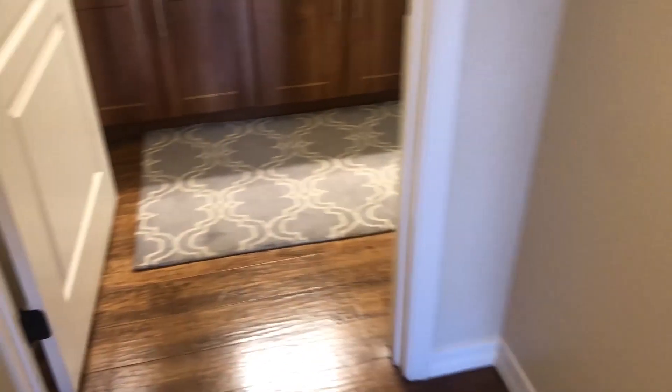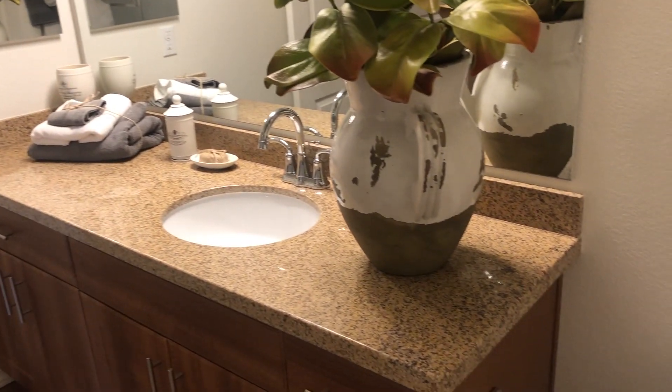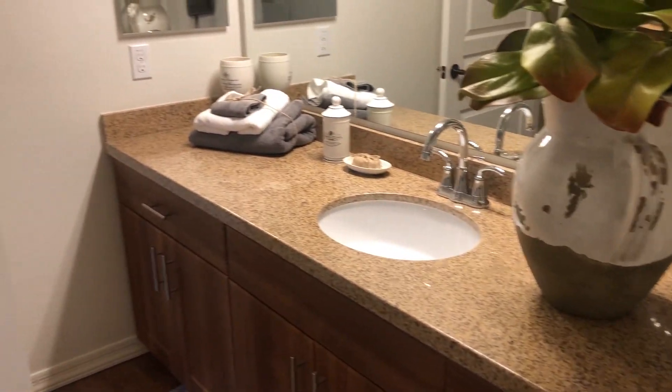That is our master closet, and then heading into our bathroom we have a walk-in shower with tons of space, and we do have little soap holders in there, as well as tons of ample counter space. That is our walk-through of our 2-bedroom model apartment.